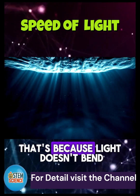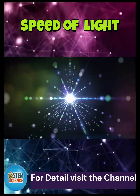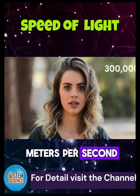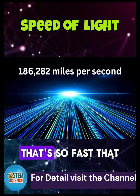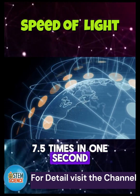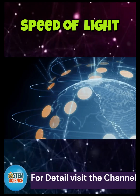Light always travels in a straight line — that's because light doesn't bend. Hold on to your hats: light travels at a mind-blowing 300 million meters per second, or about 186,282 miles per second in a vacuum. That's so fast it could circle Earth 7.5 times in one second. Nothing in the universe travels faster than light.